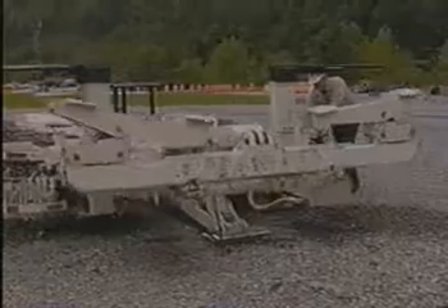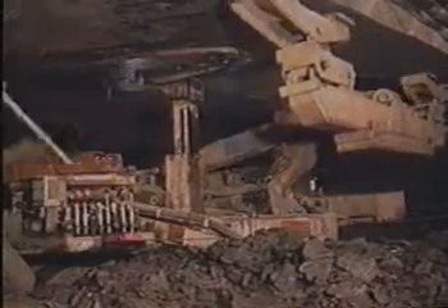The double-arm roof bolter by DBT follows closely, just as flexible as production and transportation vehicles. It secures roof and ribs by drilling and inserting the roof and rib bolts, meeting all the required tasks in one mobile unit.